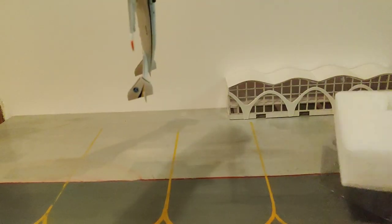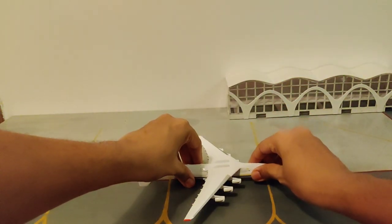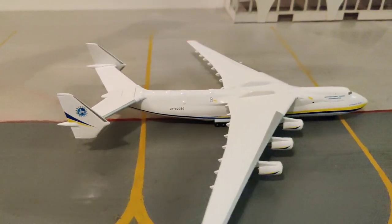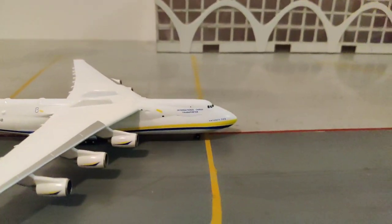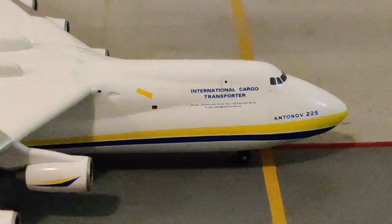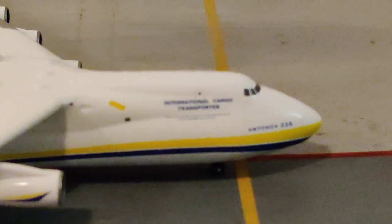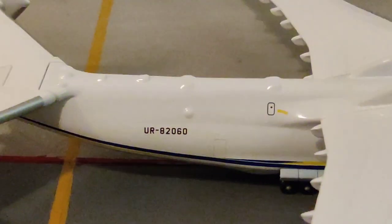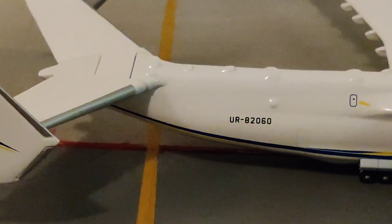There is the beauty! It's pretty heavy, and I can already tell the model is very beautiful. It reads 'International Cargo Transporter' and 'Antonov 225' as you turn to the nose. The registration of the aircraft is UR-82060.